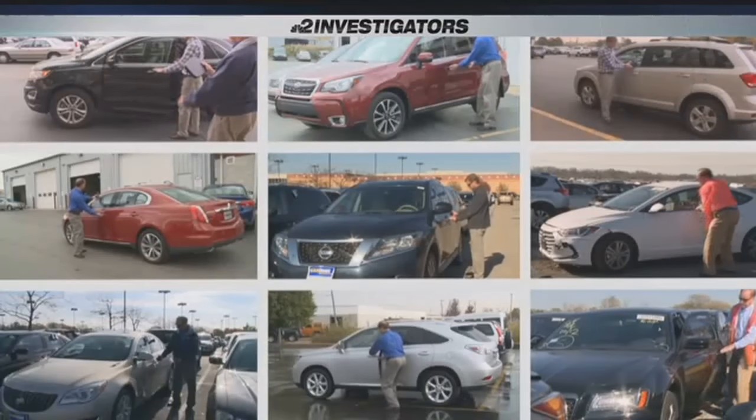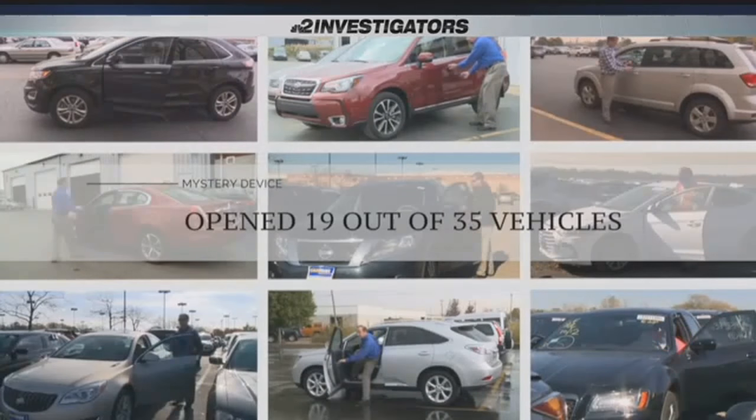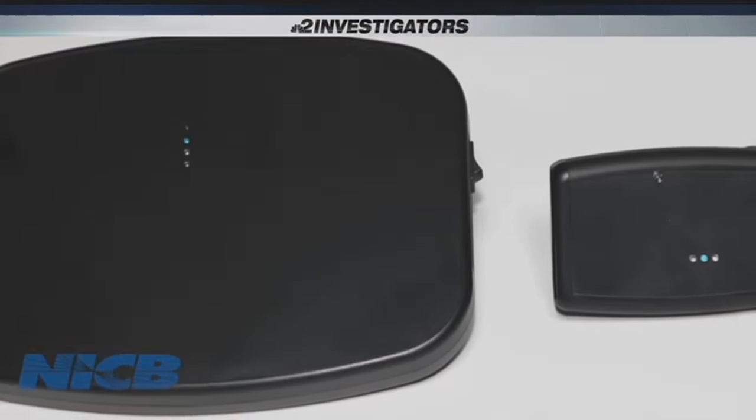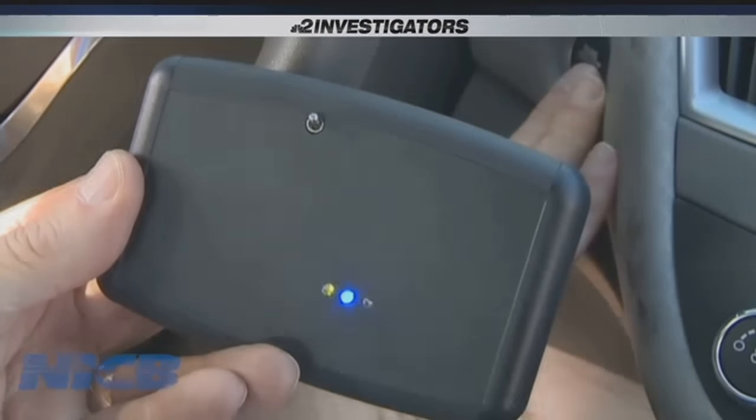Morris tested the device on 35 different makes and models. 19 of them they were able to open and get into, and 18 of those they were able to start with the device and drive off. Morris bought it through a European company, which says the gadget is meant to be used as a tool to test vehicle security.